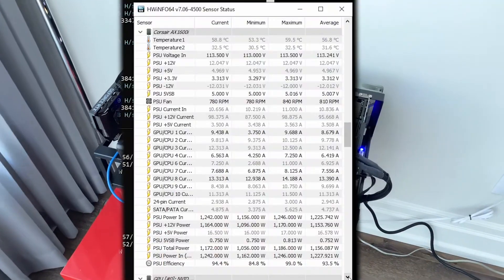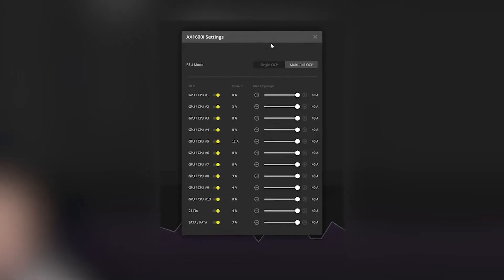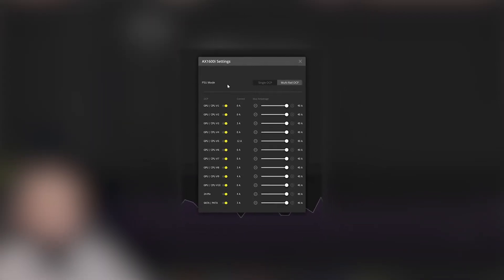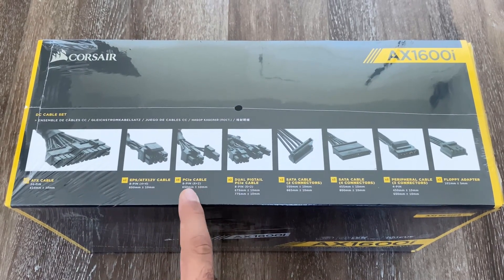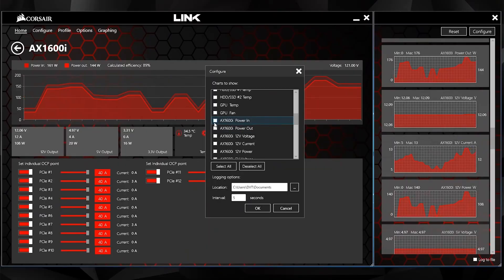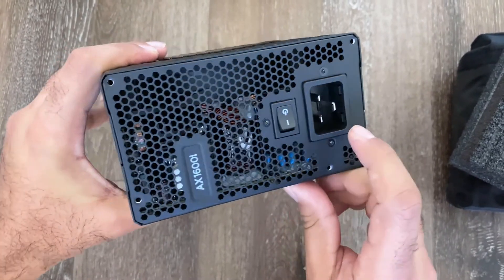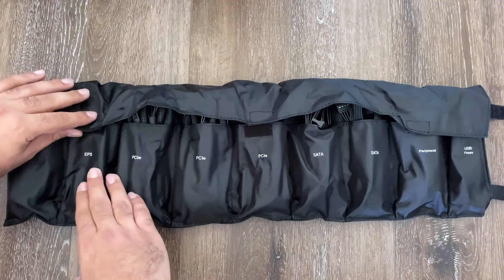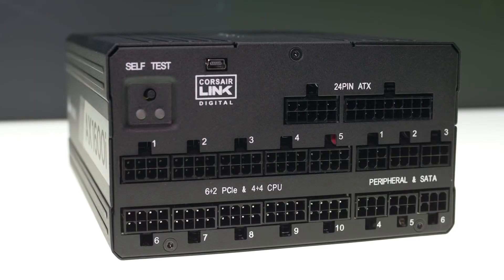One of the standout features of the AX1600i is its integration with Corsair Link software, allowing users to monitor the PSU's performance, adjust settings, and keep track of power usage through their PC interface. This PSU is the ultimate choice for those who refuse to compromise on power or efficiency. It might be overkill for casual builders, but if you're an enthusiast or professional pushing your system to its limits, the AX1600i is worth every penny.